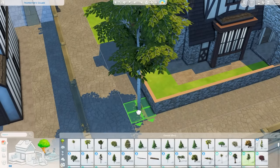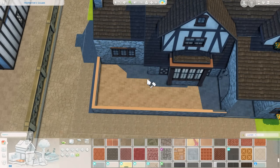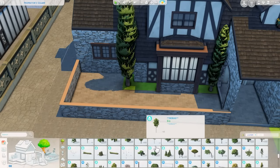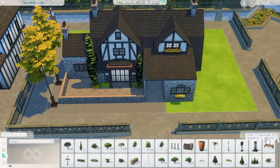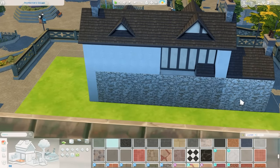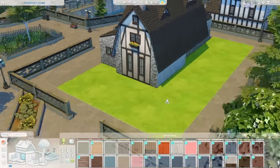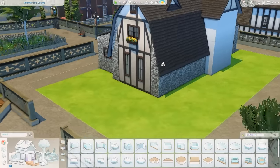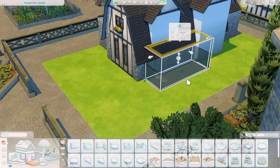I was trying to use a different stone, but this base game one is always my go-to for this part of Windenburg because the color is similar enough to the surrounding stone. Even though it's not the same pattern, if you're not paying close attention you might think it matches. I also created a little driveway area, which I thought was pretty cute, and in the side yard I have a toddler slide, a swing, some planter boxes, and a little barbecue area.